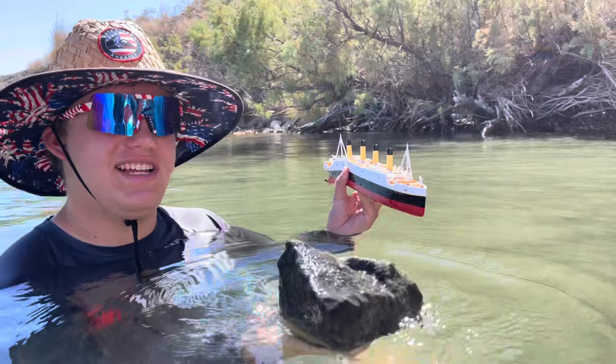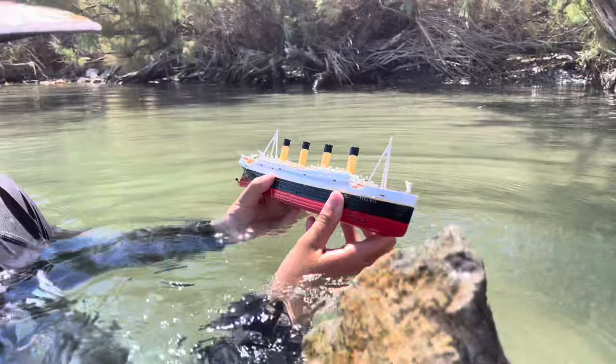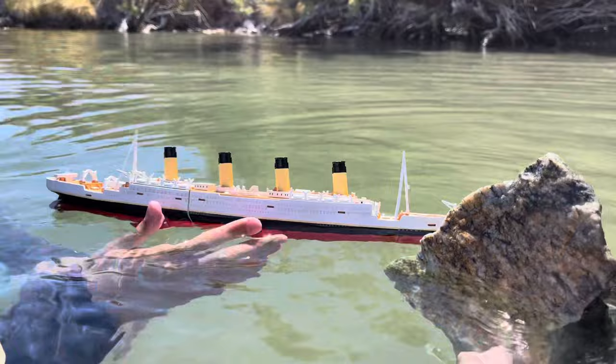Hi everyone, welcome to today's summer short video. We got the prototype Titanic here and a big rock as an iceberg. Let me hold the iceberg for you — it would look kind of like the North Atlantic.